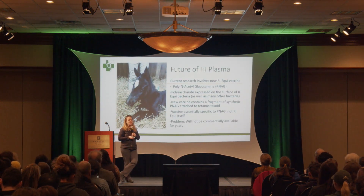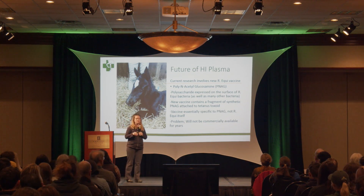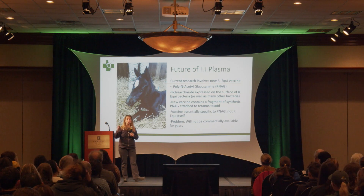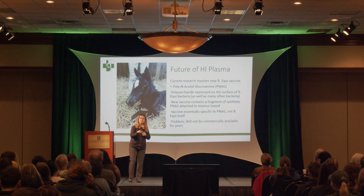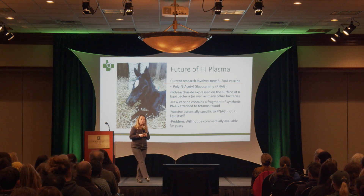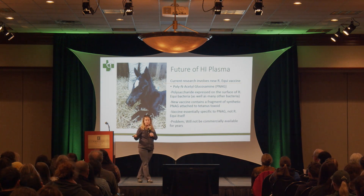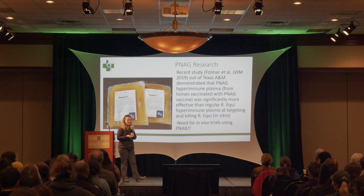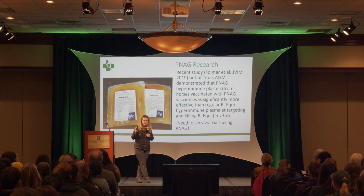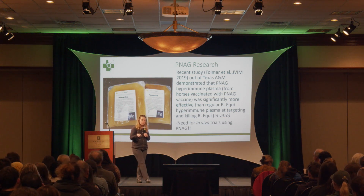Regarding the future of hyperimmune plasma: current research involves a new Rhodococcus equi vaccine called PNAG — poly-N-acetylglucosamine — a polysaccharide expressed on the surface of Rhodococcus bacteria as well as many other bacteria, making it promising for preventing other diseases too. The vaccine contains a fragment of PNAG attached to a tetanus toxoid vaccine and is specific to the PNAG, not R. equi itself. A recent study showed PNAG plasma was significantly more effective than regular R. equi hyperimmune plasma — but that was in vitro, so more in vivo trials are needed. Commercial availability is still years away.